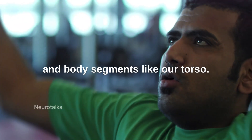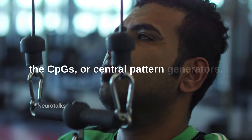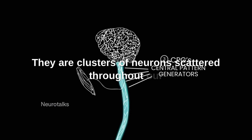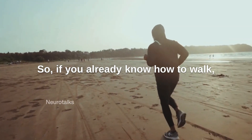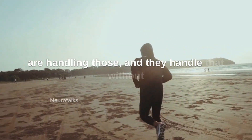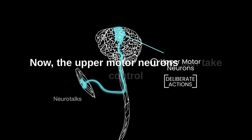The lower motor neurons dump chemicals on those muscles to make them contract, and muscles move limbs and body segments like our torso. There's another player in this called the CPGs, or central pattern generators. These are really cool clusters of neurons scattered throughout our spinal cord that can control rhythmic movements we already know how to perform — so if you already know how to walk, dance, play tennis, or run, your central pattern generators are handling those without involvement of the upper motor neurons.